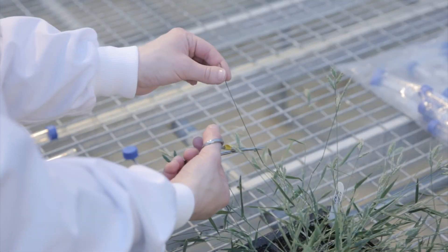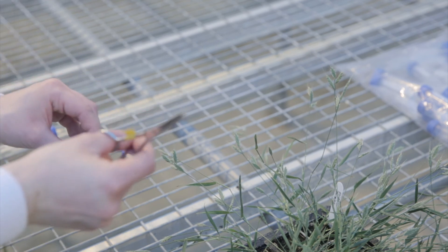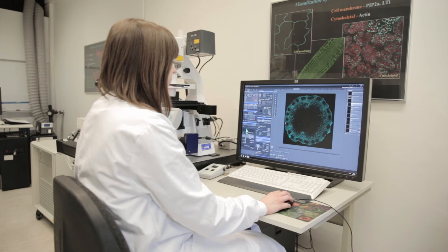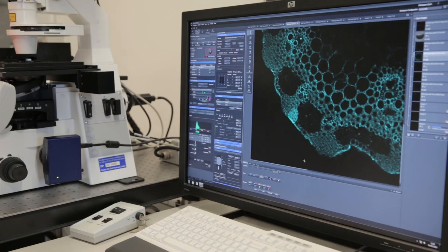I'm looking at GT619 in Brachypodium in two experiments. The first experiment involves increasing the levels of GT619 in some plants and decreasing the levels in others, using a technique called genetic modification carried out in a controlled laboratory environment. We can then examine the plant cell walls of these plants to find out whether the strong bonds have increased or decreased.